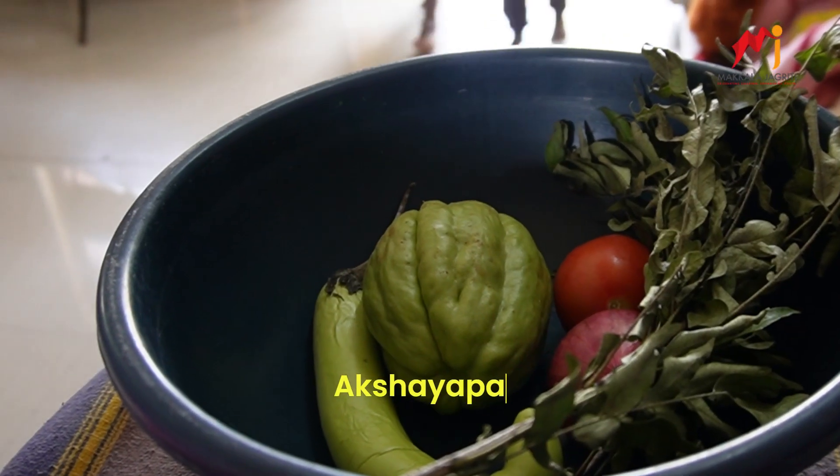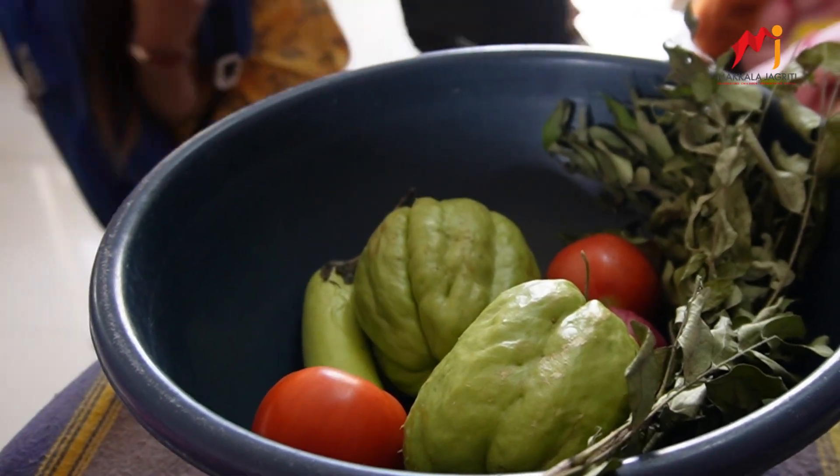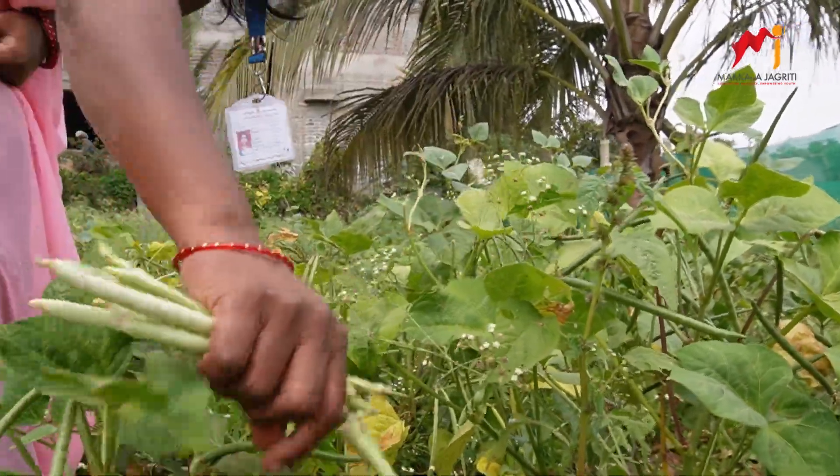Akshaypatra and kitchen garden: We have created an Akshaypatra and a kitchen garden, both of which help the children take part in the growing and cooking of the food.